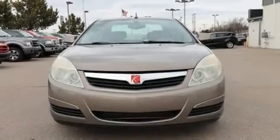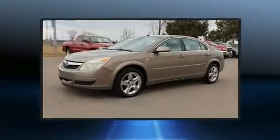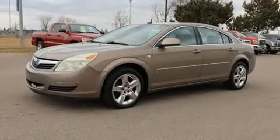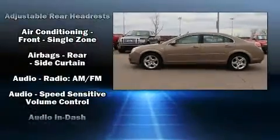Here's a great deal on a 2007 Saturn Aura. This four-door, five-passenger sedan provides exceptional value. It features a front-wheel drive platform, an automatic transmission, and a 3.5-liter six-cylinder engine.